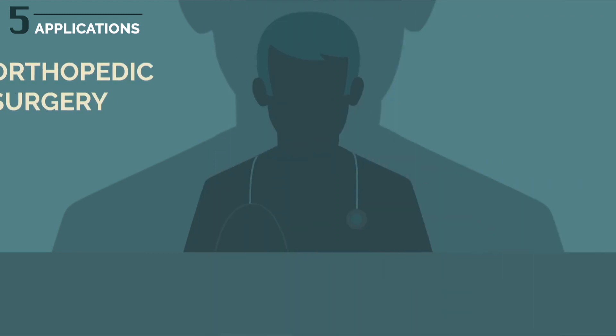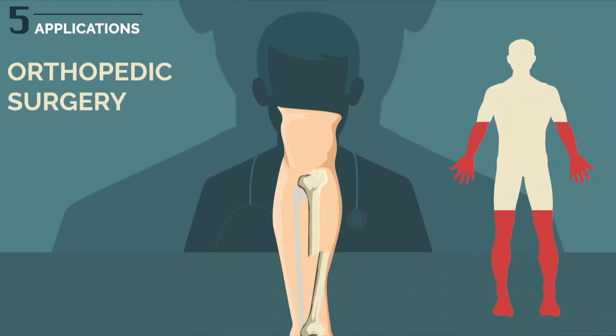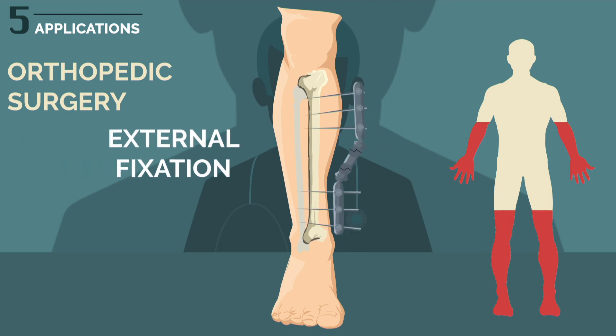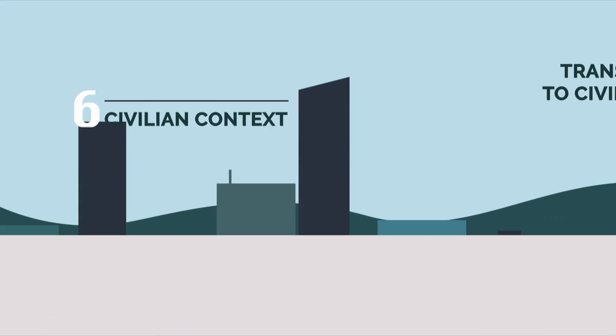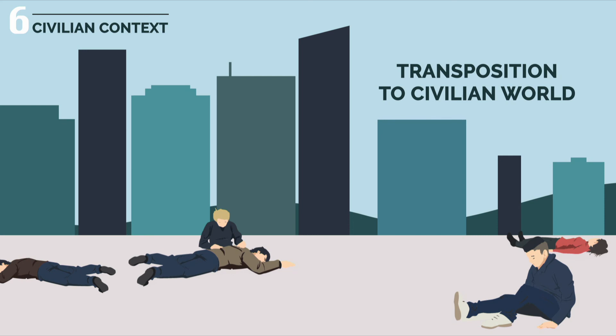In orthopedic surgery, the main procedures are external fixation and rescue amputation. Of course, all of the above procedures can be transposed to the civilian world. They are not specific to war traumatology.